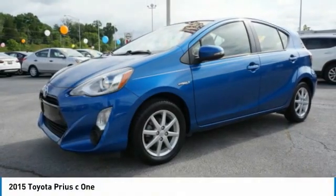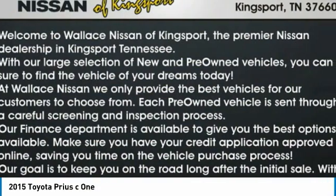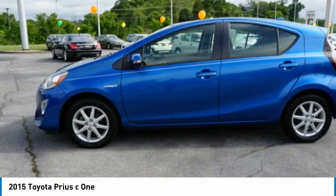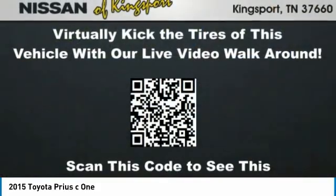2015 Prius C. A sporty look, premium interior, and safety features galore are all characteristics of the Toyota Prius C. The Prius C was also built with efficiency in mind.